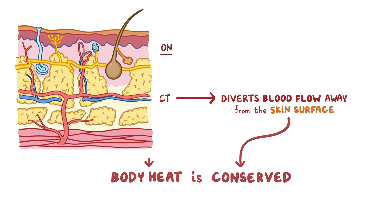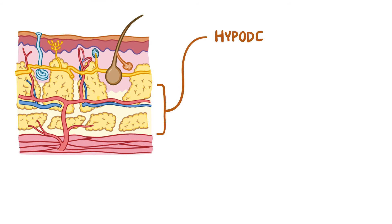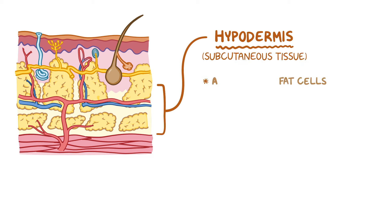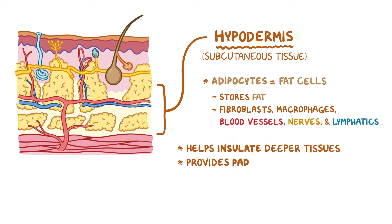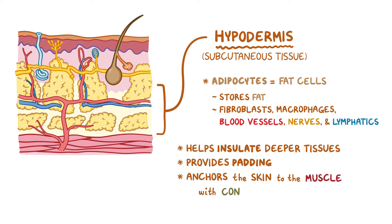Finally, there's the layer just below the dermis called the hypodermis, or subcutaneous tissue. This layer contains fat cells called adipocytes, which help store most of the fat in our body, but also contains fibroblasts, macrophages, blood vessels, nerves, and lymphatics. The hypodermis helps insulate deeper tissues, provides padding to the body, and anchors the skin to the muscle with connective tissue proteins like collagen.